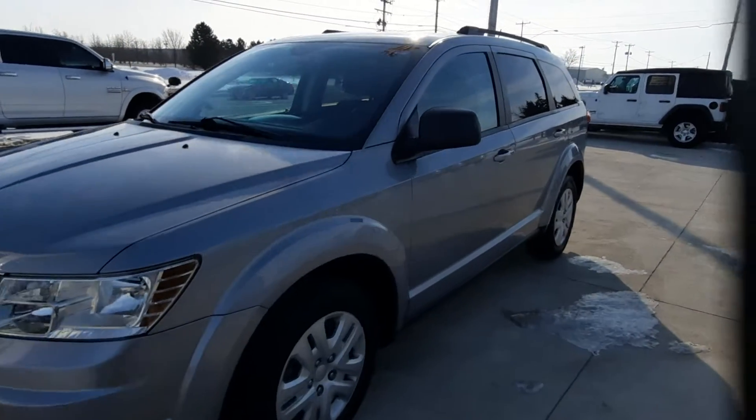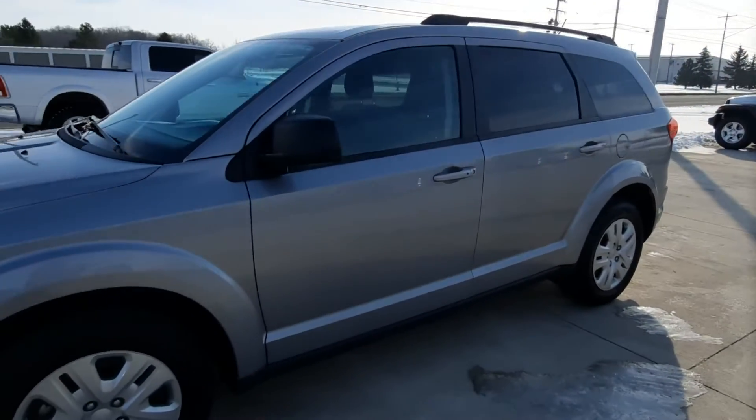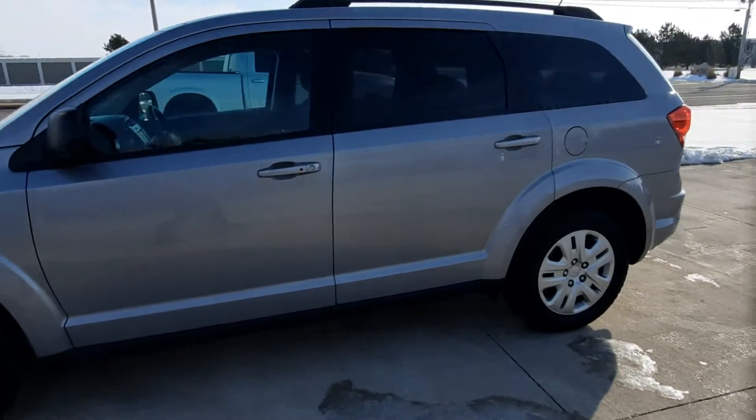Angel here at Terry Henry's Chrysler. We're going to take you on a quick walk around to this 2018 Dodge Journey SE.